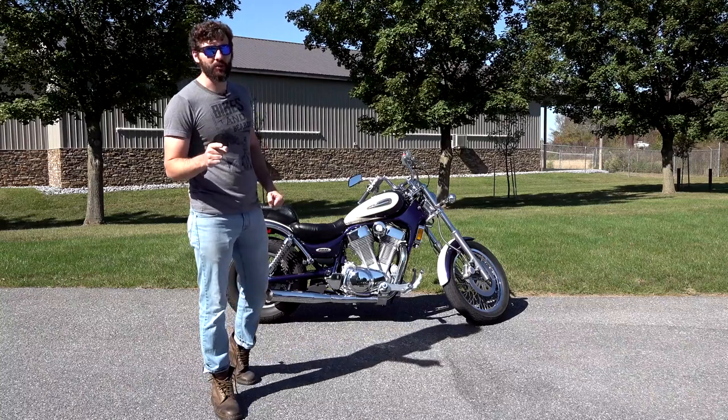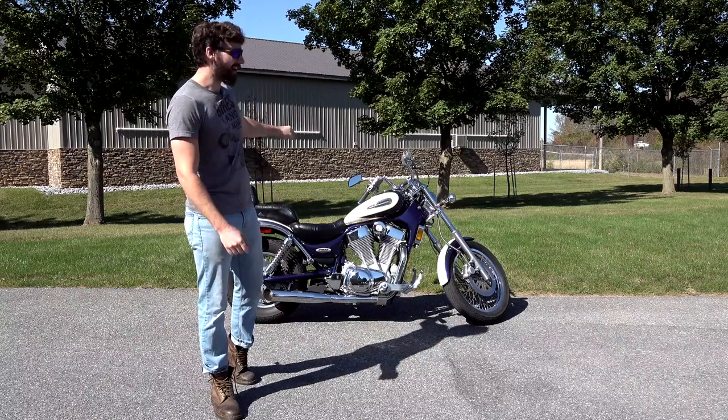Is the 1400 Suzuki Intruder really the king of the 90s bikes?